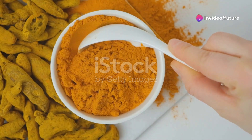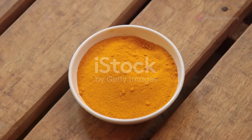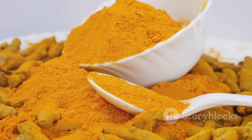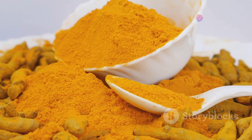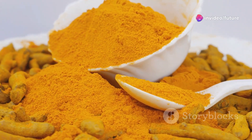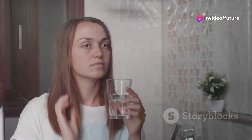Turmeric is known for its powerful anti-inflammatory and antioxidant properties. Mix a teaspoon of turmeric powder in warm milk and drink it before bed to soothe your throat and reduce coughing. Best taken at night for better sleep.